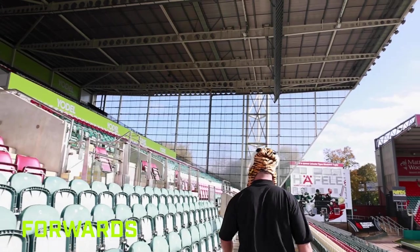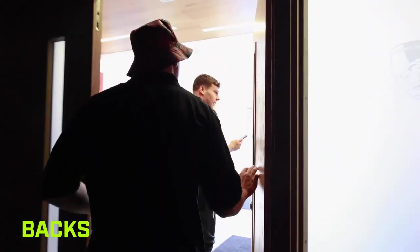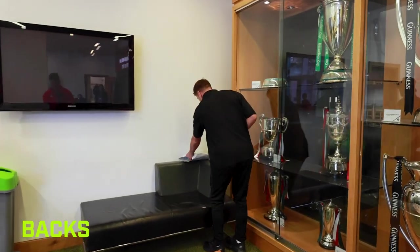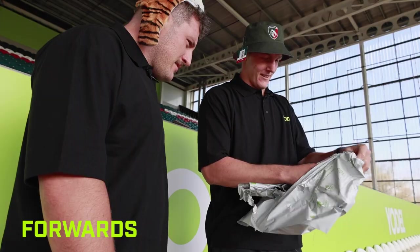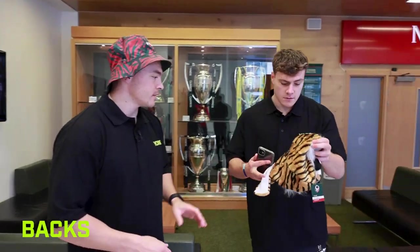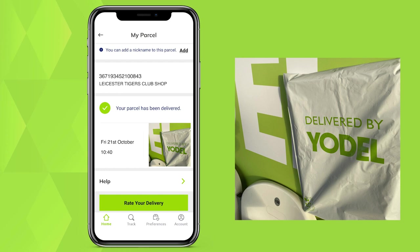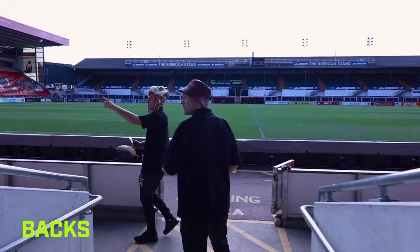Oh, I can see it, yeah. There's two. I'm going to throw the other one — hide the other one. There it is, exactly where the app said it would be. Perfect. I'll give you the honours. Wow. Exactly where he said it was. That's the next one.